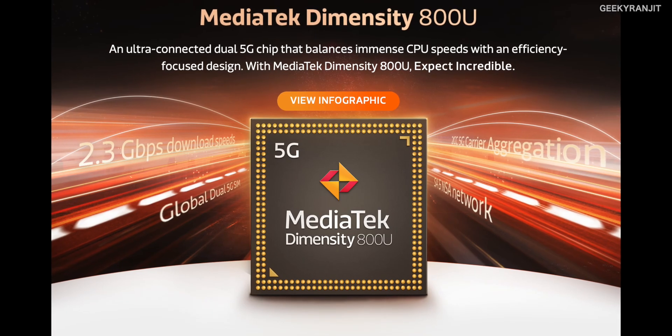For India, it's actually manufactured on the 7 nanometer process and it's a true 5G chipset. From the press release I got, we should be seeing some new smartphones launching in India as soon as January 2021 with this chipset. So let's have a closer look at this one.